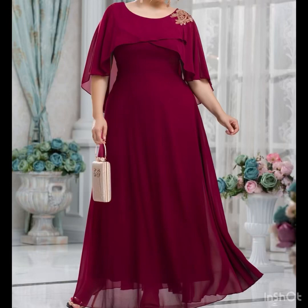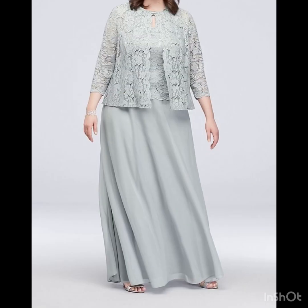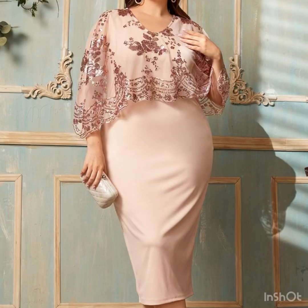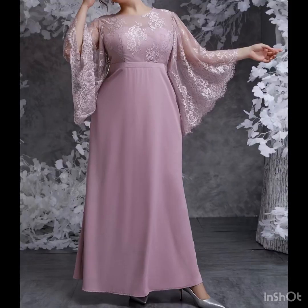Hi everyone, welcome back to my YouTube channel, welcome back to our style journey. In today's video I'm going to share with you some beautiful and awesome mother of the bride dress designs ideas in plus size. So if you're looking for some plus size dresses, this video is really going to be very helpful for you. There are a lot of beautiful designs and ideas.